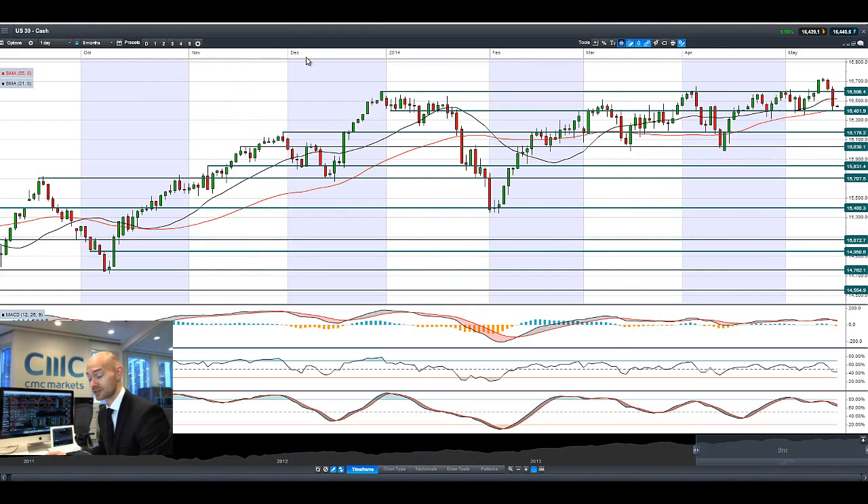Good morning and welcome to today's Products in Focus. As you'll be able to see, there was a sell-off in the global equity markets. As you can see in the US 30, we're actually trading quite close to potential support at 16,400. A very negative candle.